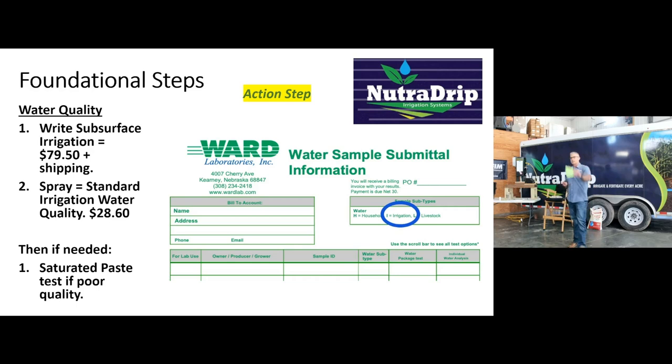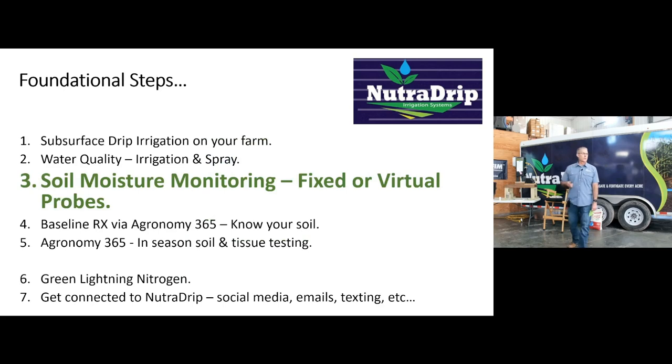It's roughly $80 for the irrigation test and closer to $30 for the spray water. Any questions, please see Cortland after this. Moisture monitoring — Travis did a great job discussing the fixed moisture probes. We are your dealer and have multiple options. We definitely want to help you discern what is best for your operation. We're also excited to introduce the virtual probe, and as Kurt said in his presentation, having a fixed probe with the virtual probe is a great solution to start with.